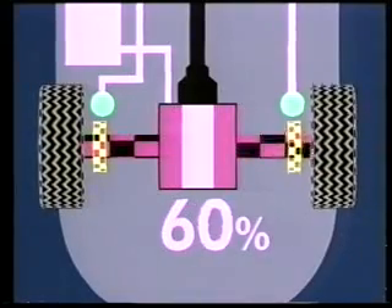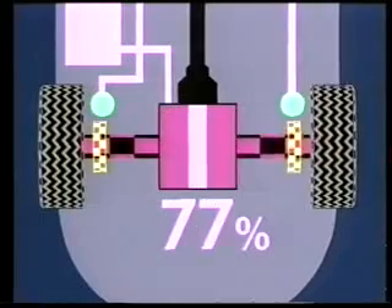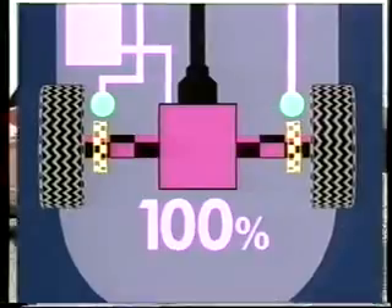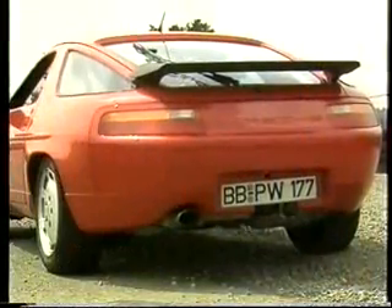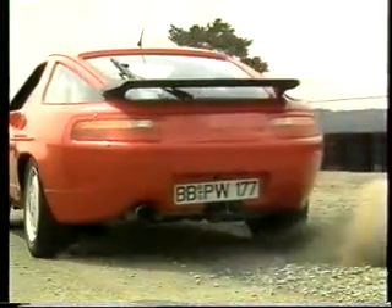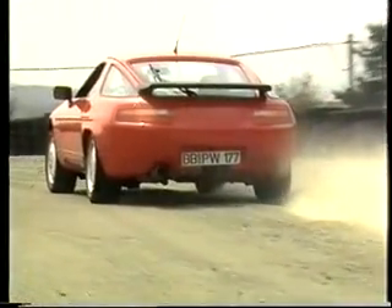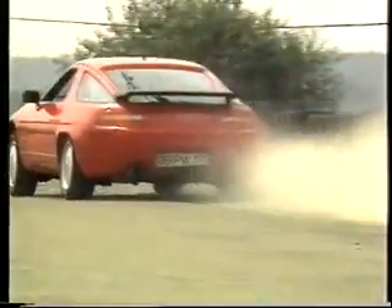This locking function is limited to speeds of 30 kilometers per hour in order to prevent uncontrolled maneuvers. A slow motion view clearly shows that despite the Porsche 928's high performance on differing surfaces, the wheels quickly reach equal speeds.